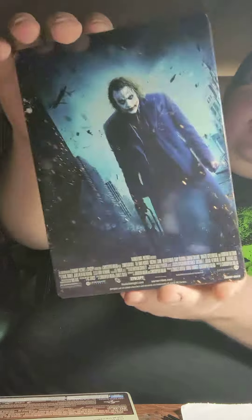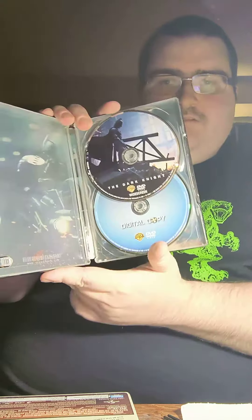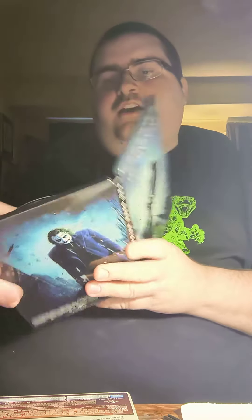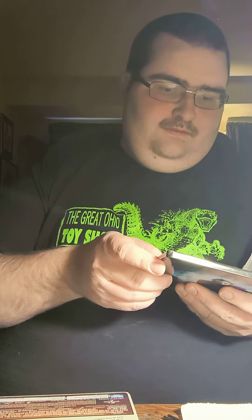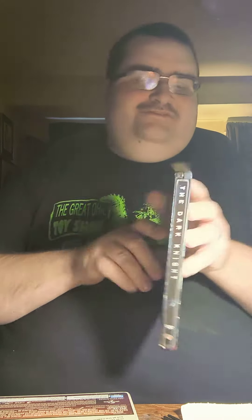The Dark Knight on steelbook — and here is the DVD. What you got on the back of here — killer artwork. And there's a YouTuber... here it is, Transformers on steelbook.